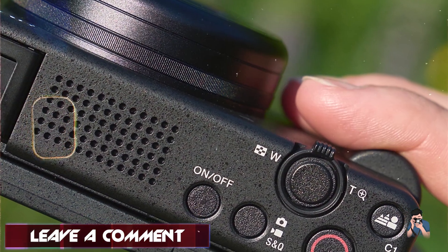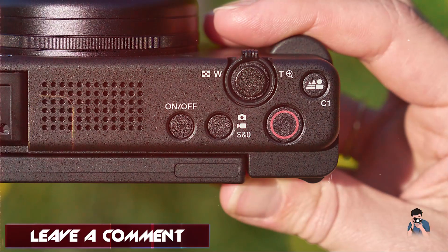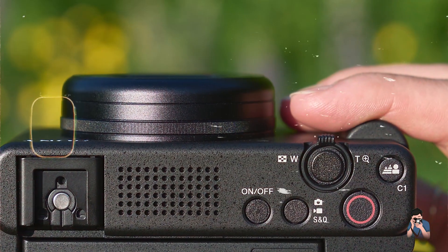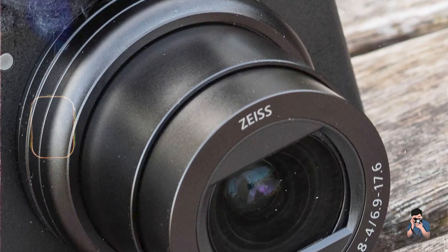Benefits and usage: vloggers and creators appreciate the camera's bokeh switch feature for background blur control, soft skin effect for smoother skin tones, and quick access rec button for instant video recording. The ZV-1 delivers professional-looking content with minimal setup.